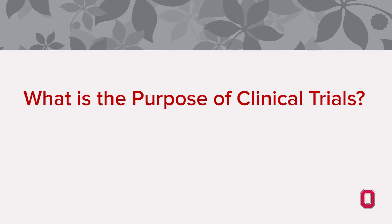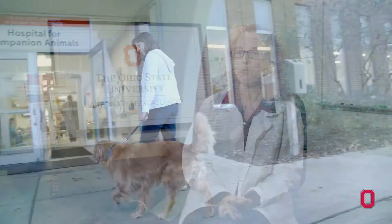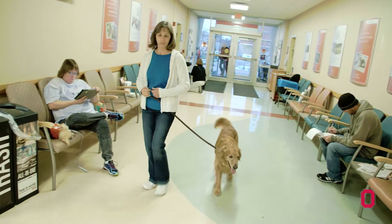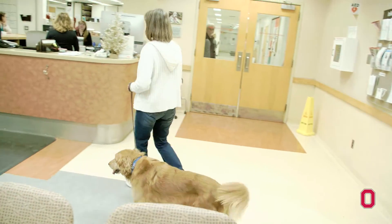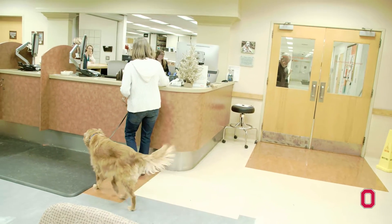What is the purpose of clinical trials? Clinical trials in veterinary medicine are very similar to clinical trials that are performed in human medicine. When a patient or pet comes in with their owner, we offer them a clinical trial and they can choose whether or not to enroll in that study.